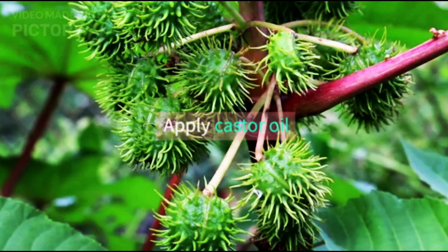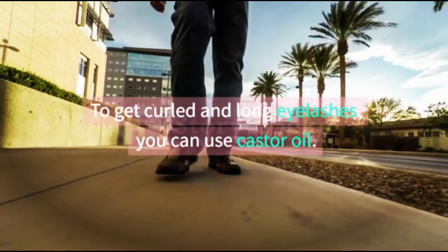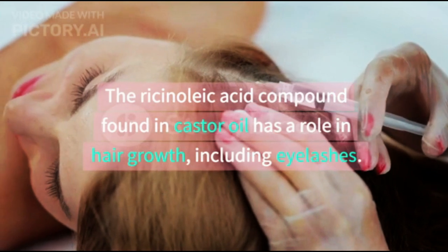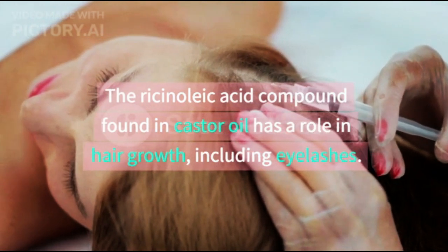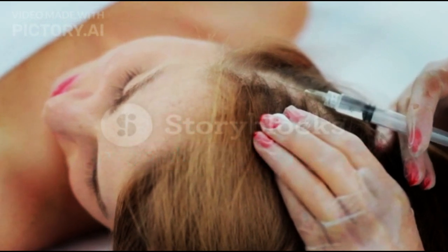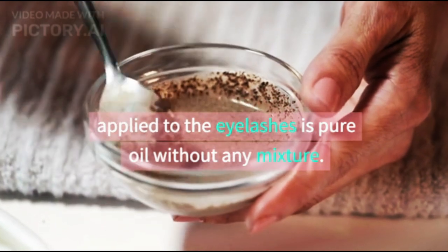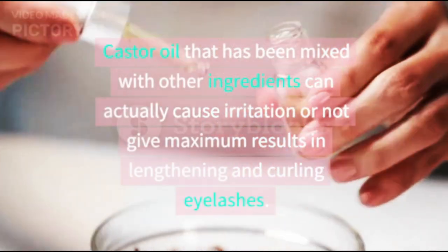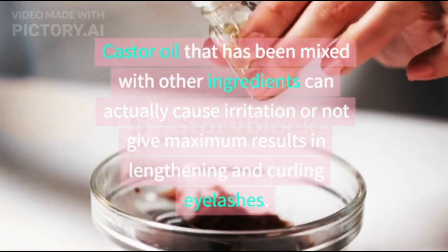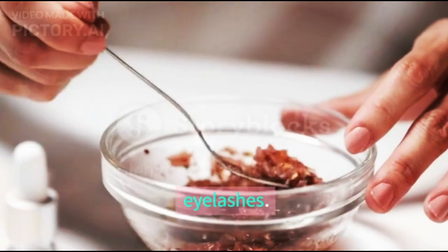1. Apply Castor Oil. To get curled and long eyelashes, you can use castor oil. The ricinoleic acid compound found in castor oil has a role in hair growth, including eyelashes. Make sure the castor oil applied to the eyelashes is pure oil without any mixture. Castor oil that has been mixed with other ingredients can actually cause irritation or not give maximum results in lengthening and curling eyelashes.